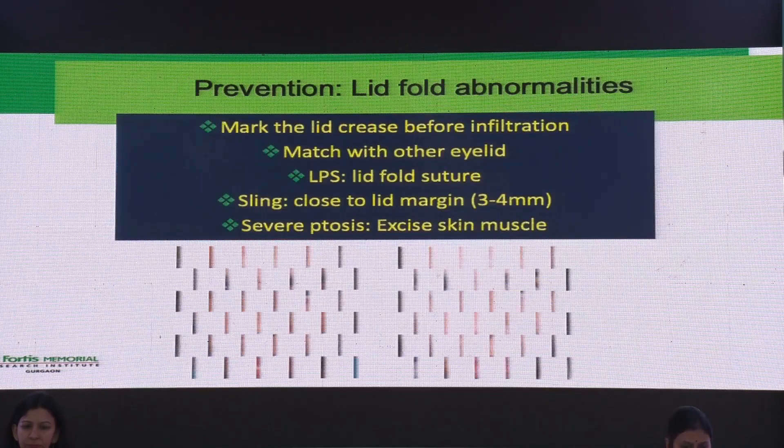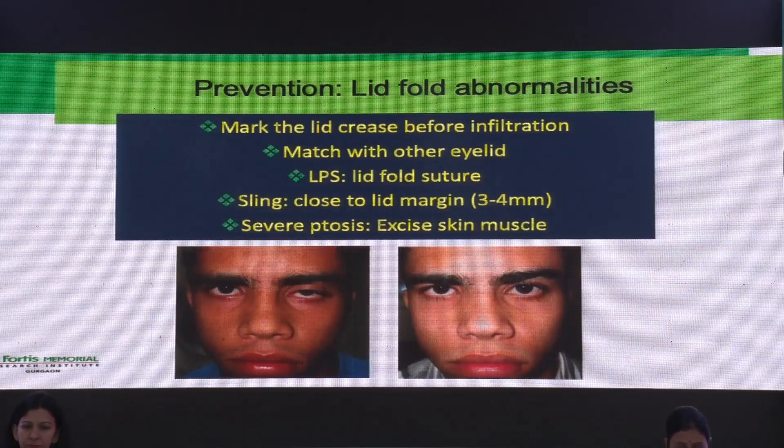To prevent lid fold abnormalities, you must mark the crease before infiltration and match it with the other eye in unilateral cases, especially when doing an LPS. You must make a lid fold suture when closing — take a bite through the skin and the stump of the LPS to get a good dynamic lid fold. In severe ptosis, you must excise some skin and muscle so that you don't get an overhanging lid fold.